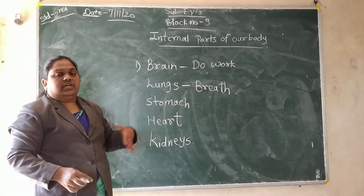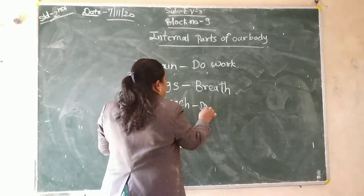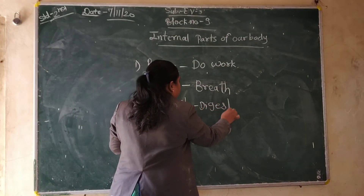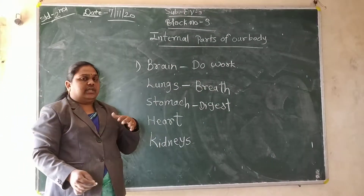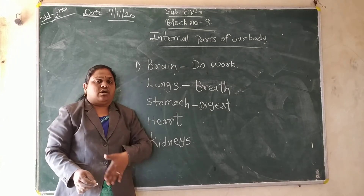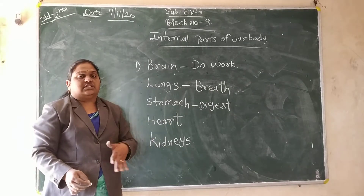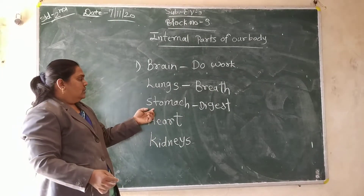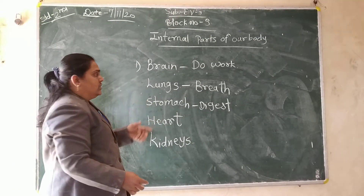Now stomach. What is it? We can digest our food. What does it do? It digests. When we are eating, when we are drinking, it does the digestion of the food in our stomach. With the help of the stomach we can digest the food. This is the digestion. What does this organ do? Stomach — it digests the food.